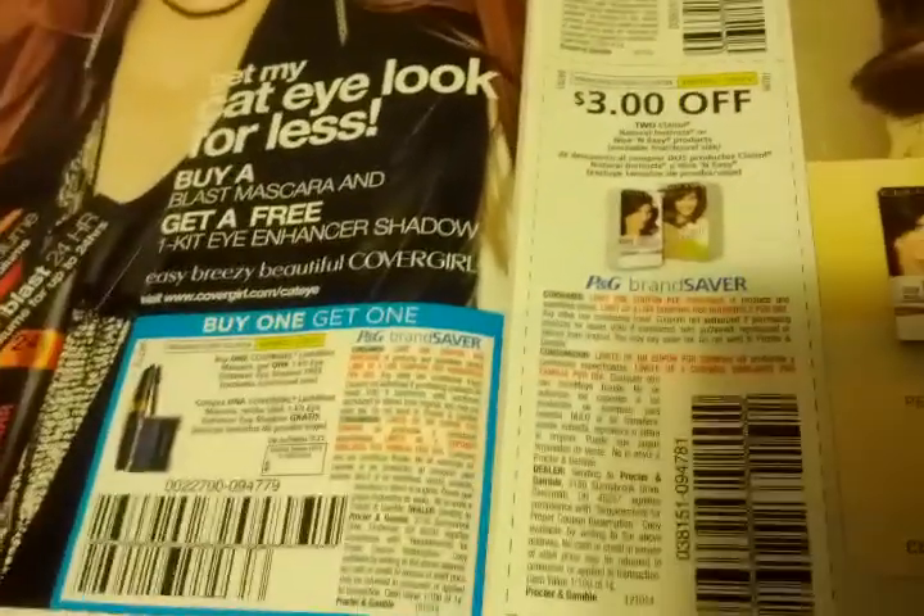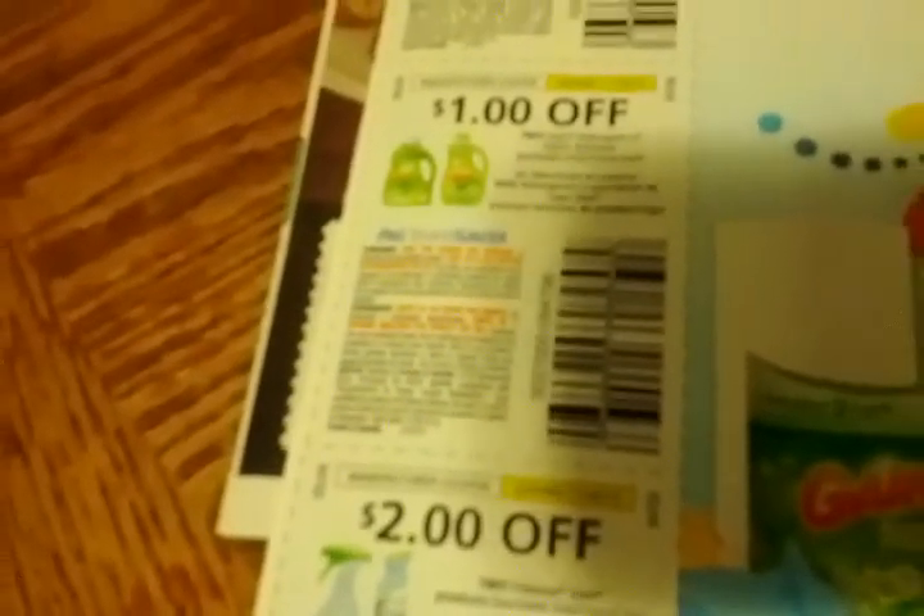40 cents off one Gain detergent or fabric softener, $1 off two Gain detergent or fabric softeners, $2 off two Febreze Gain products, 50 cents off one Cascade Action Pack, 50 cents off one Mr. Clean with Gain, and 25 cents off one Gain dishwashing liquid.